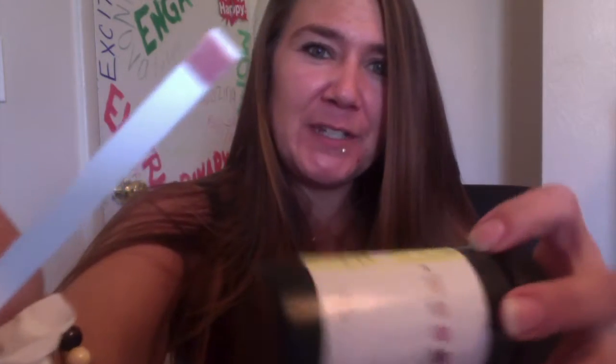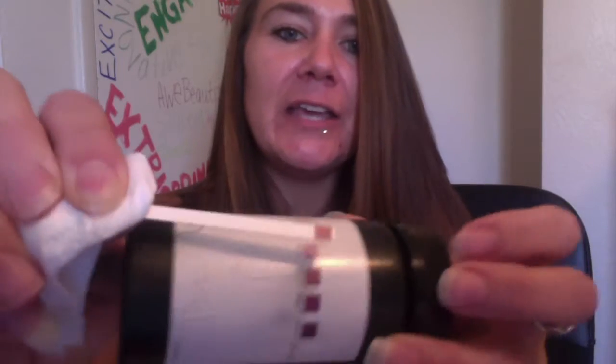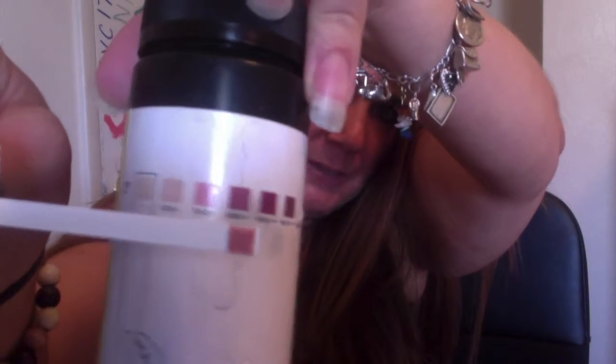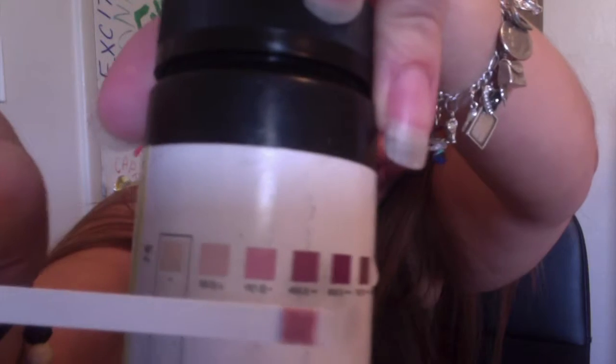So this is the ketosis strip — you pee on that, you wait about 15 seconds normally, and then you want to check it against the spectrum there and see where you're at. I would say I'm probably between the two levels. I'm happy to say I have been testing in ketosis for the past couple of days.